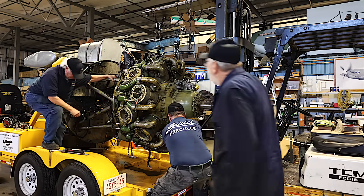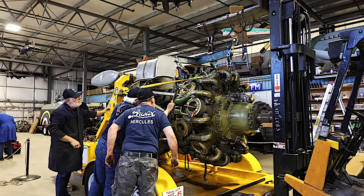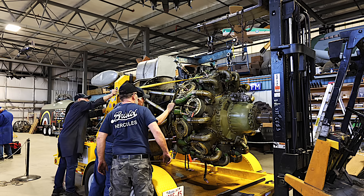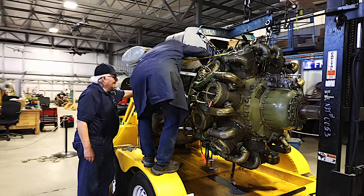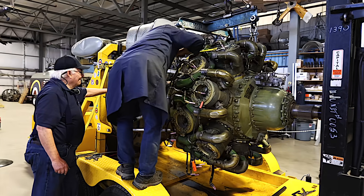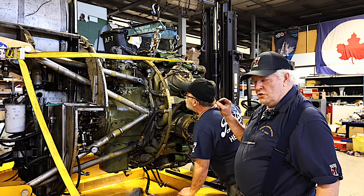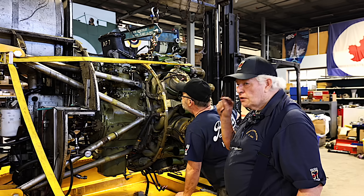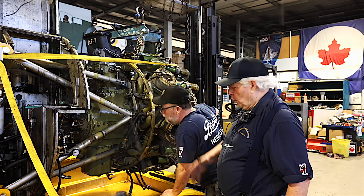The guys are busting their buns to get the number three engine onto the Halifax bomber. We got five out of six, but you just can't get that last pin in — it's one sixteenth of an inch to get that pin in, and if you're out that much it doesn't go.